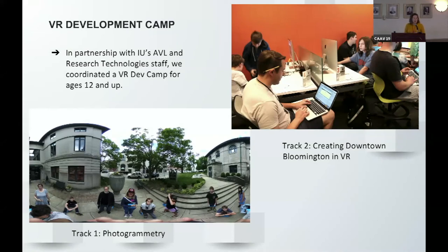The following summer, we decided to do a VR development camp, in partnership with Indiana University folks from the AVL and research technologies. We coordinated a five-day VR development camp for ages 12 and up — about four or five adults and ten to fifteen teenagers. We split it into two tracks: a photogrammetry track where participants went out and captured assets around downtown Bloomington, and a development track creating a virtual downtown experience.